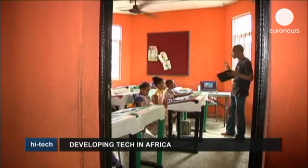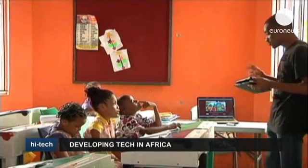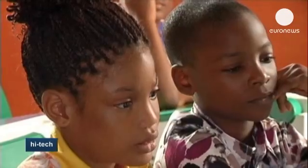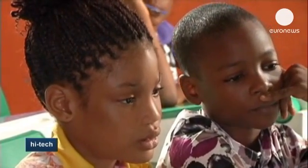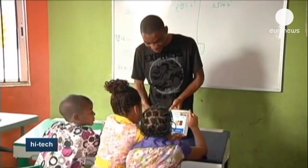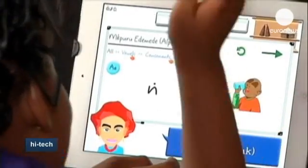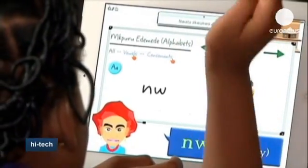In this school in the Nigerian capital, Lagos, students are enjoying a whole new learning experience as they try to master local languages. Globalization means children are being encouraged to learn internationally spoken languages to the detriment of local dialects, so this young software developer has come up with a new application to help promote traditional language and culture.